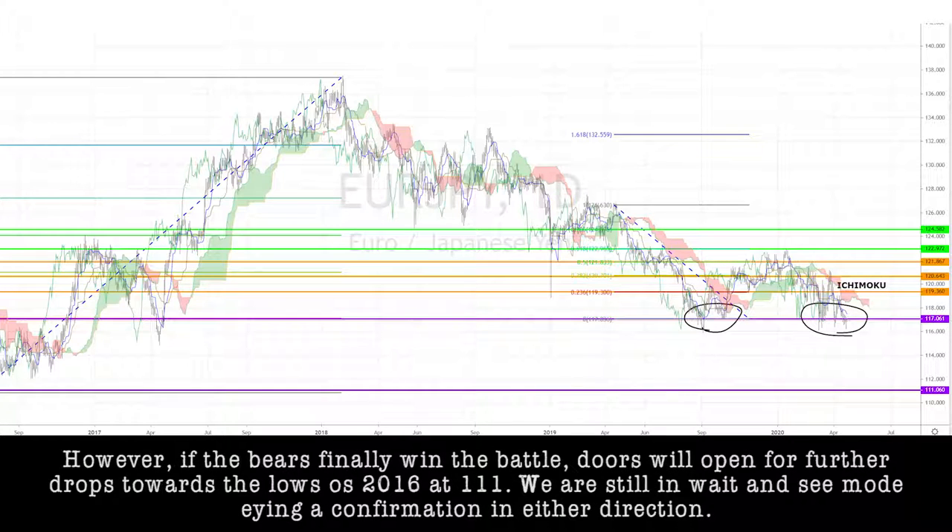However, if the bears finally win the battle, doors will open for further drops towards the lows of 2016 at 111. We are still in the wait-and-see mode, eyeing the confirmation of either direction.